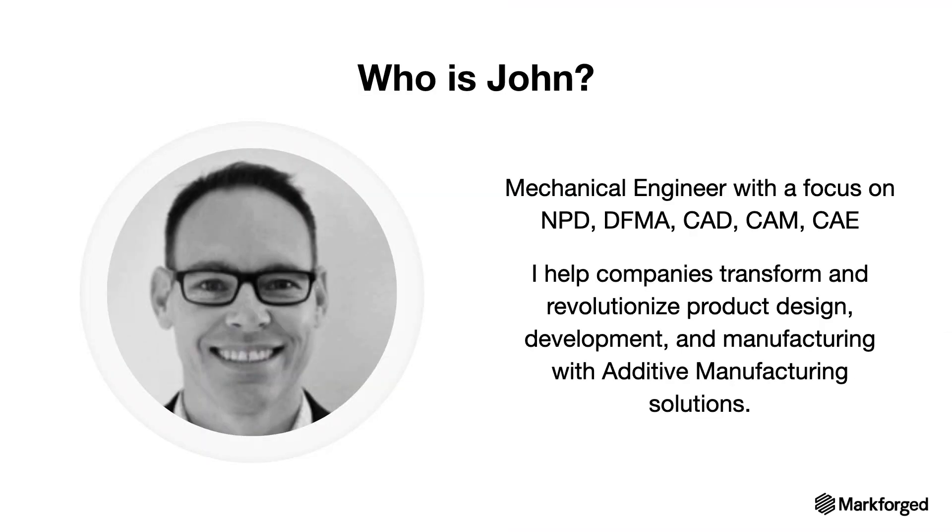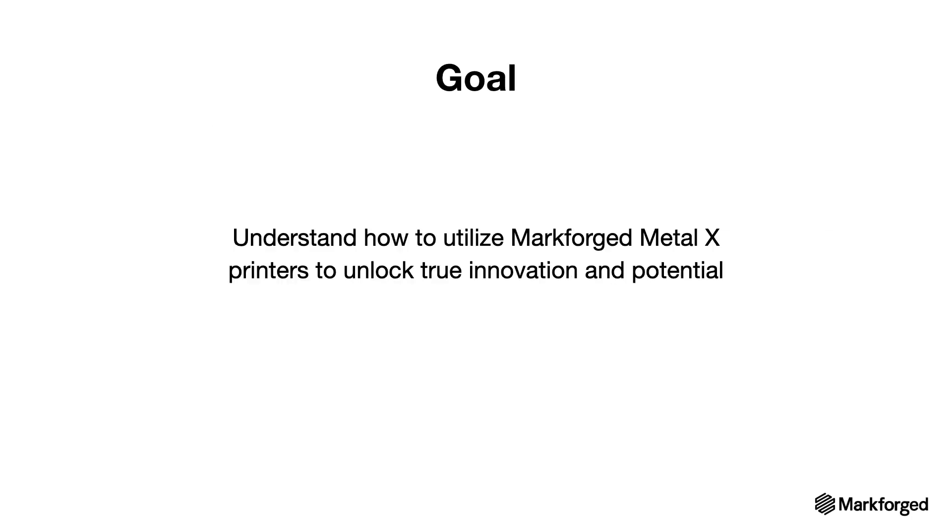A little bit about myself: I'm a mechanical engineer, and my focus is working with partners and companies interested in exploring their applications for metal 3D printing in plastics, composites, and metals. The goal today is to help you understand how other customers have utilized Markforged Metal X printers, where solutions can be unlocked, and who additive manufacturing matters to most — and why it should matter to you.